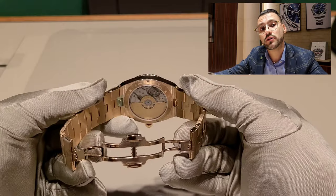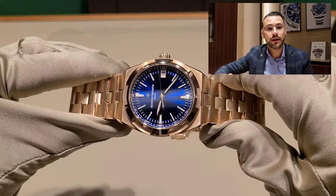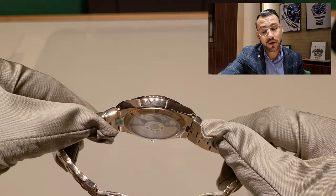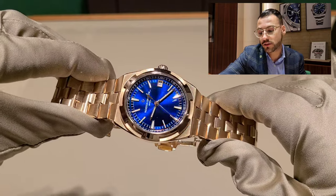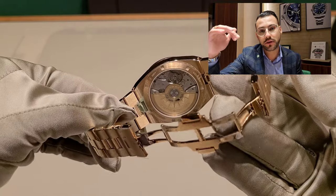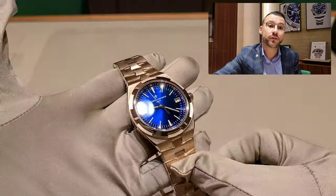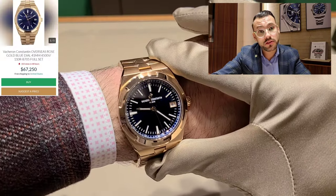Vacheron Constantin and these types of brands are more for collectors — you have to really know about watches to understand the type of customer wearing them. This is not a watch that someone not into watch collecting would readily recognize. Sometimes they can go under value, but this particular piece, especially with the blue dial, has a retail price of around $49,100 — so it's very expensive. But you're getting gold, a very cool brand, and something not a lot of people have.